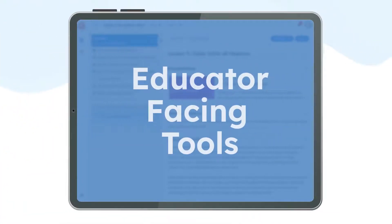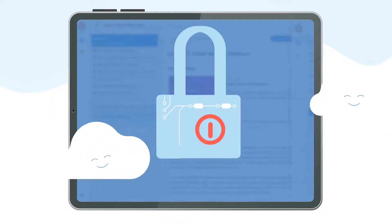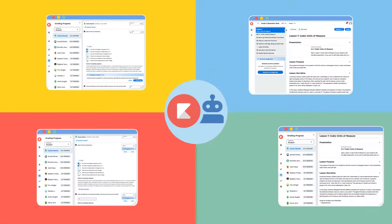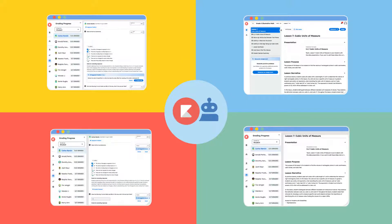These educator-facing tools are designed to safeguard student learning and enhance the teacher's experience. Get ready for a look at the first phase of KITM's game-changing AI technology.